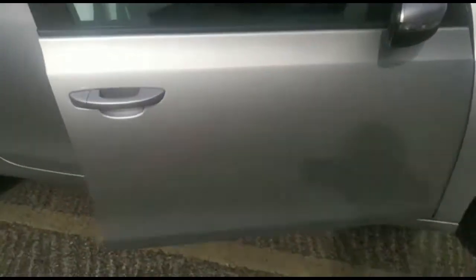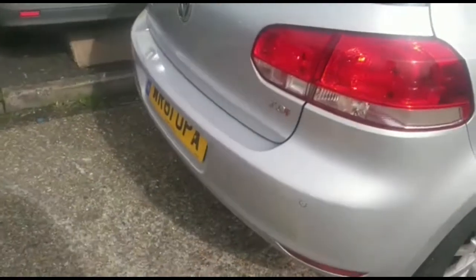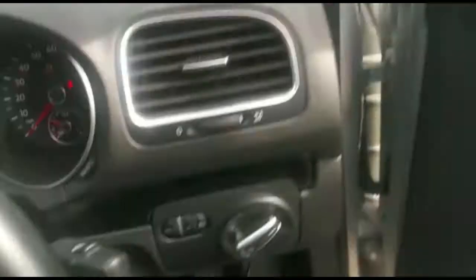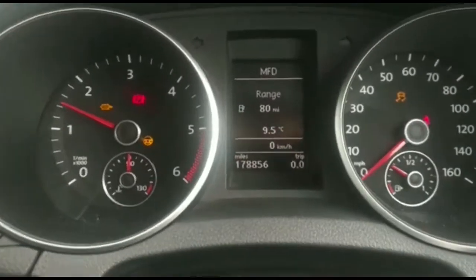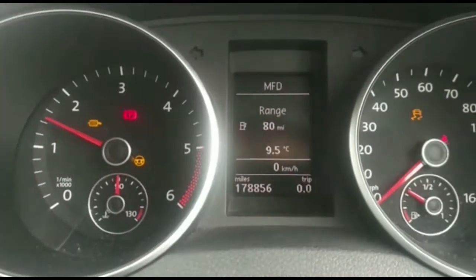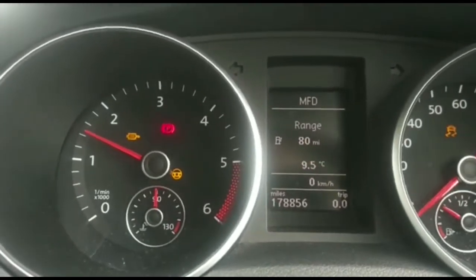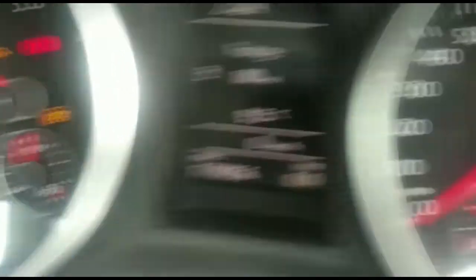I'm currently sorting out the diesel particulate filter which is clogged up. This is the one in progress at the moment — I'm using a Snap-on tool for diagnostics. As you can see, the DPF regeneration is in progress. Ignore the traction light and the steering electrical light, because that's a fault with the communication electric box on the steering rack. That light there is for the DPF — diesel particulate filter.